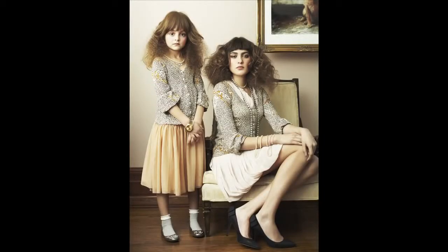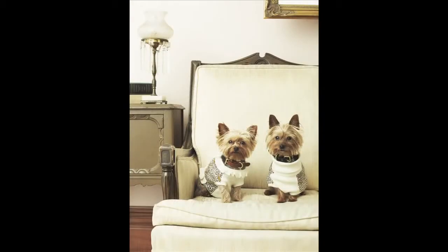Let's talk about some of your other work — your fashion work and portrait work. I really love one shot called Family Portrait. It looks like a mother and daughter dressed in the same exact or very similar outfits as two dogs in a different portrait. Can you tell us about how you conceptualized and shot that?